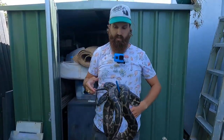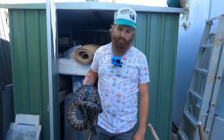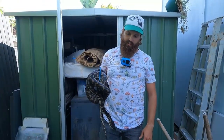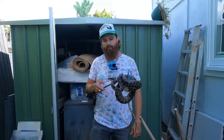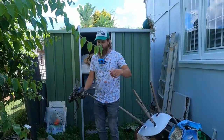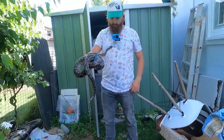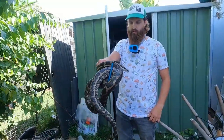Just a small one actually. Yeah, this guy's only a couple of years old probably. These ones can get up to about three meters long. So what's this — about a meter, meter and a half? Yeah, just over a meter. Got a little scar in there, hey buddy.